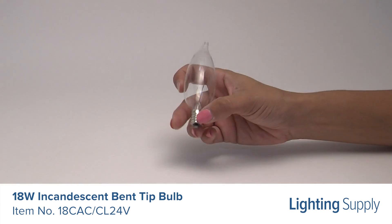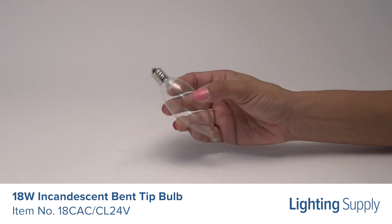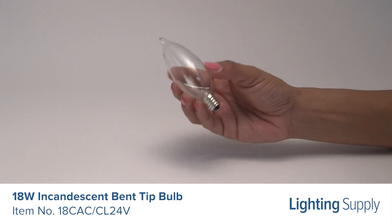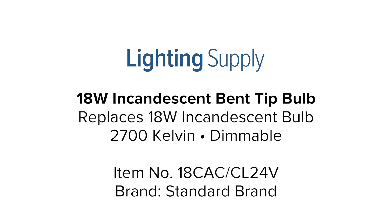With its bent tip mimicking the look of a flame, this bulb is perfect for use in chandeliers, ceiling fans, and other decorative fixtures. You can buy this and hundreds of thousands of other products at LightingSupply.com.